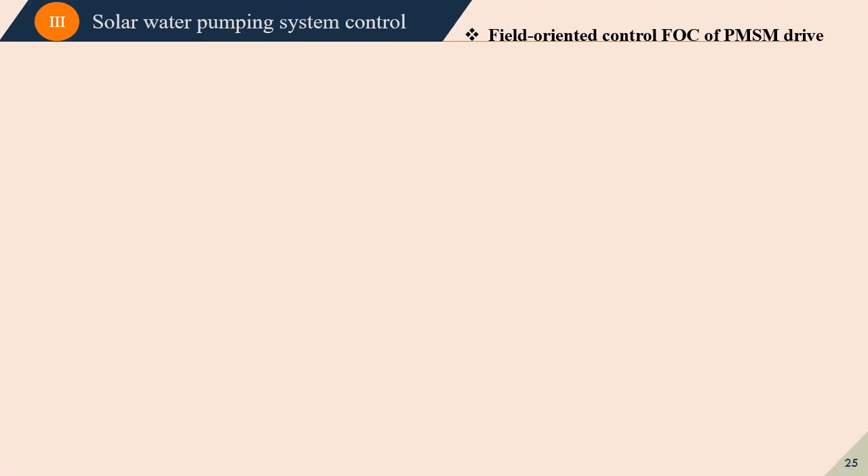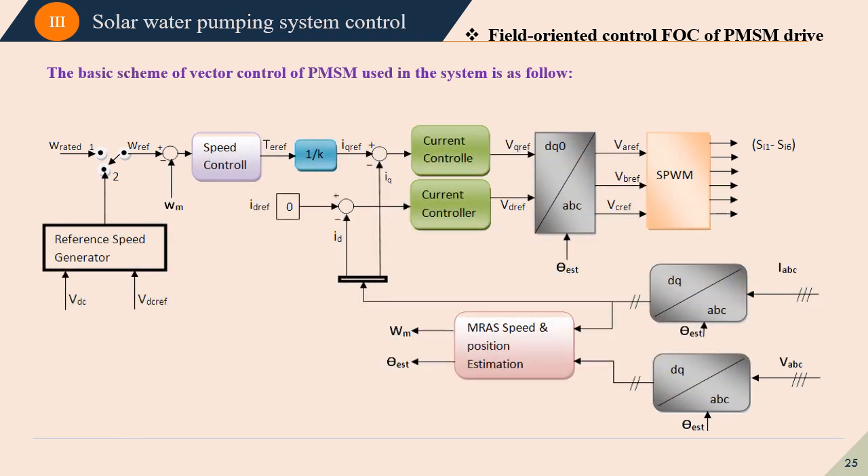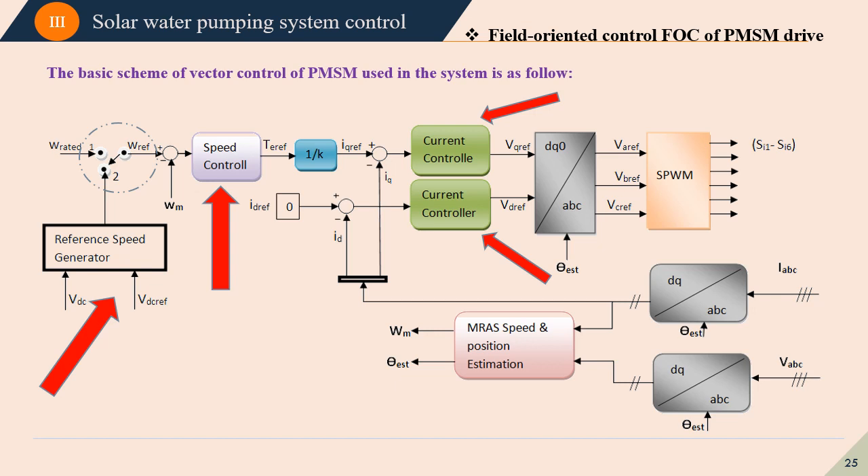The field-oriented control of the PMSM is widely known as vector control, used to control an AC machine as a DC machine to achieve decoupling between different machine axes. In this work, indirect field-oriented control has been used. The reference speed is chosen according to the generated power of the photovoltaic system. This reference speed is compared to the estimated speed using the AMRAS estimator and controlled via a PI controller to produce the reference torque. Two additional PI controllers control the current components to generate the reference voltage, which is then modulated using the PWM algorithm.